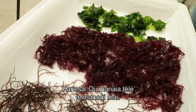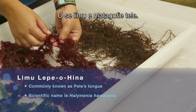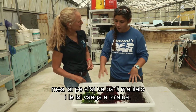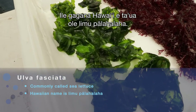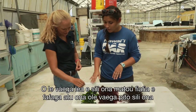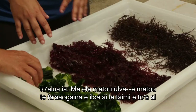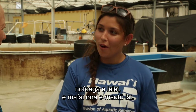The third species is Ulva fasciata — a green algae called limu pahalalaha in Hawaiian, also referred to as sea lettuce. This is the favorite for feeding because it has the highest protein content of all three, though it's a little harder to grow, so it's used as a main feed supplement alongside the others. The ulva is also used as a settlement cue to let the urchins know this is a healthy environment and they can go ahead and settle.